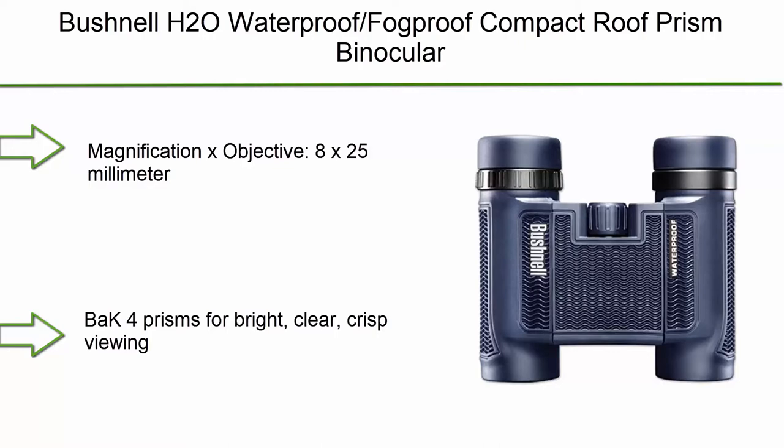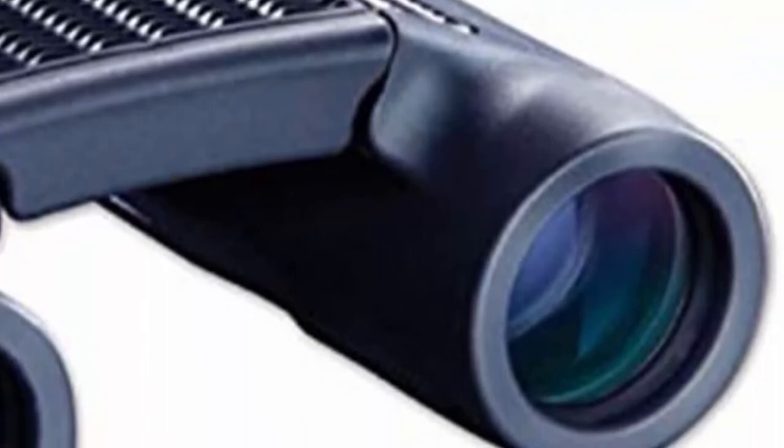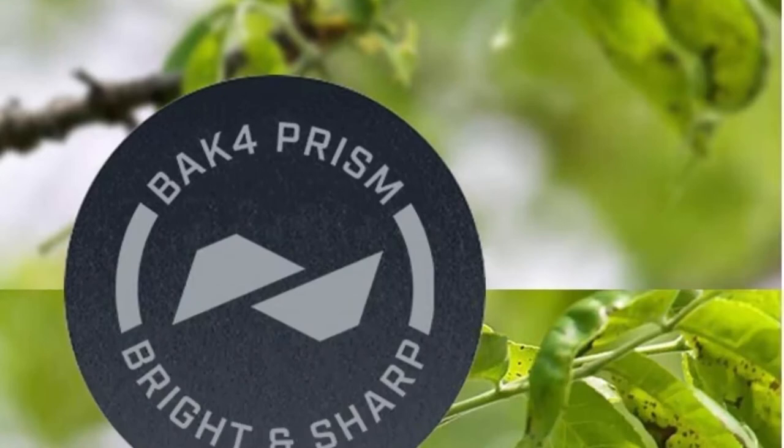Top 8: Bushnell H2O Waterproof/Fog-Proof Compact Roof Prism Binocular. Features 8x25mm BAK-4 prisms for bright, clear, crisp viewing and multi-coated optics for excellent light transmission. 100% waterproof O-ring sealed and nitrogen purged. Non-slip rubber armor absorbs shock while providing a firm grip. 15-foot close focus distance, 12mm eye relief, large center focus knob, twist-up eye cups, and a limited lifetime warranty.